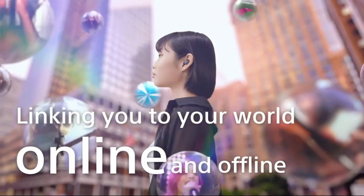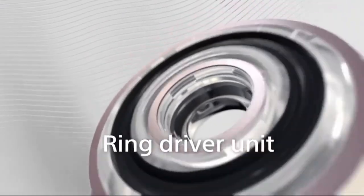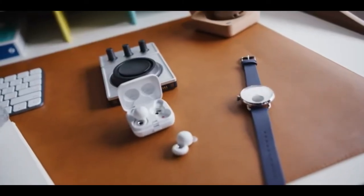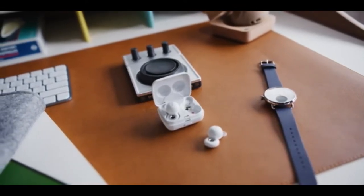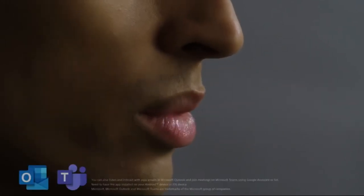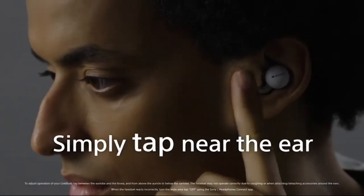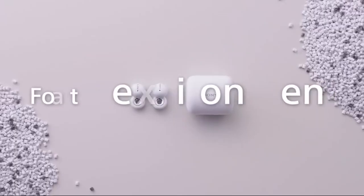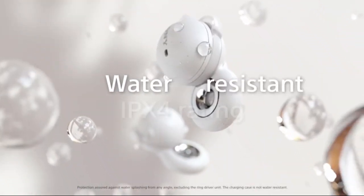The LinkBuds also introduces a new control method Sony calls Wide Area Tap, which is enabled by default. This is essentially the same as standard on-ear tap control, except you tap the area just in front of your ear. You can skip tracks by lightly tapping the side of your own face, if you choose. Wide Area Tap works fairly reliably, though it can dislodge the earbuds from your ear more often than simply tapping on the earbud itself. It also looks rather conspicuous in public.